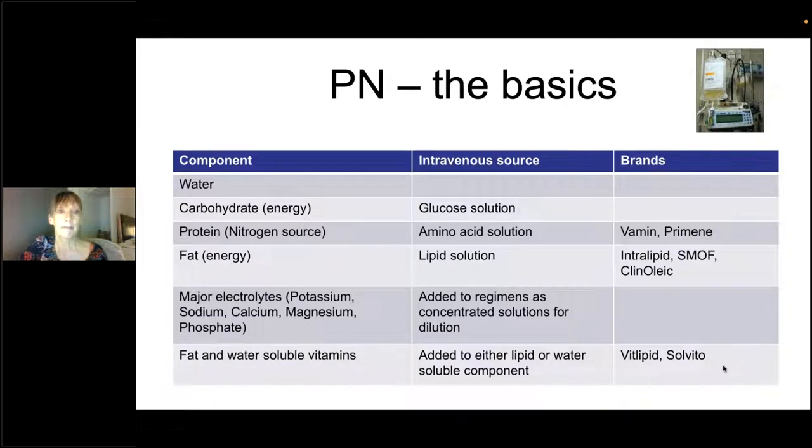So what are the basics? PN is basically made up of water, glucose, amino acids, and a few electrolytes with some vitamins added in. That's it — really quite simple, but how it's all put together is obviously a bit more difficult.